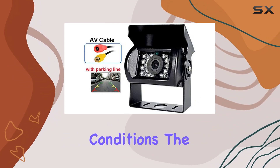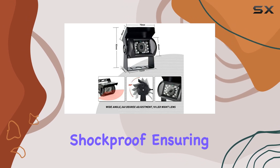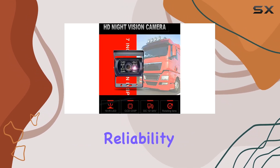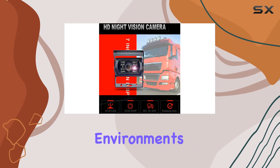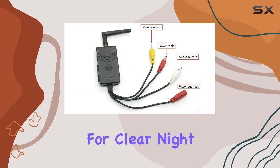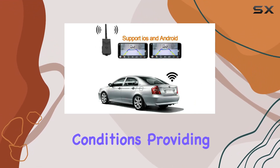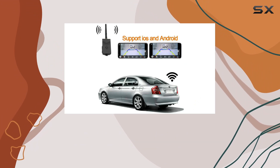Worried about weather conditions? The camera and transmitter are rainproof, dustproof, and shockproof, ensuring durability and reliability even in harsh environments. With a minimum illumination of less than 0.5 lux and digital compensation for clear night vision, this camera system excels in low-light conditions, providing enhanced visibility during nighttime maneuvers.